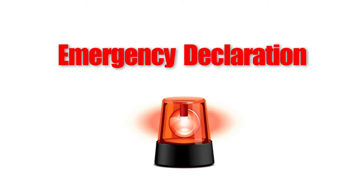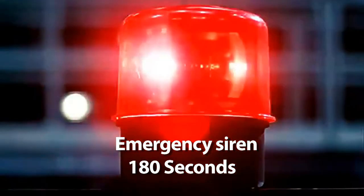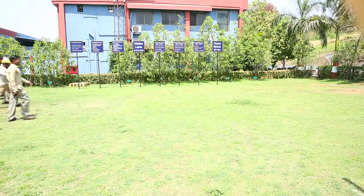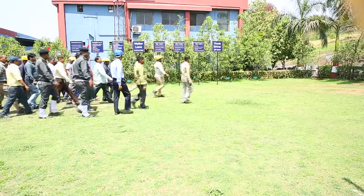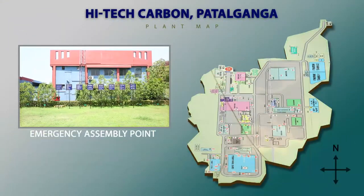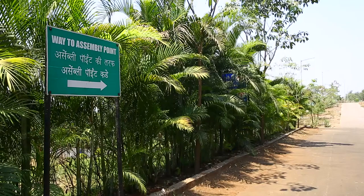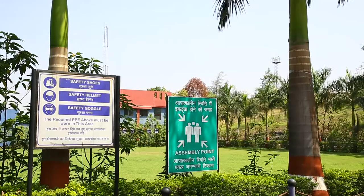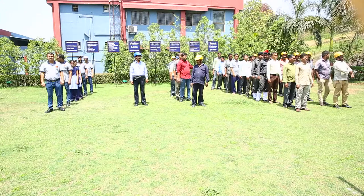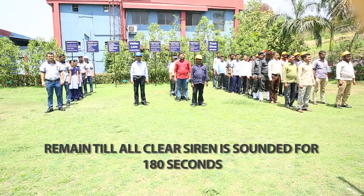In case of any emergency, there will be an intermittent loud siren sound for 180 seconds. During this emergency siren, do not panic. Stay calm and stay close to any of the company officials. Follow their instructions and reach the emergency assembly point, which is located in front of the quality center building. You can also follow the signage displayed across the plant. Please remain at the emergency assembly point until the all-clear siren sounds continuously for 180 seconds.